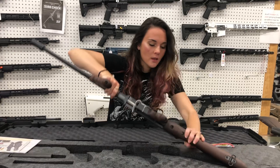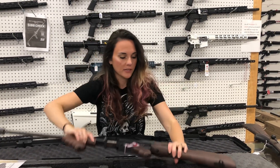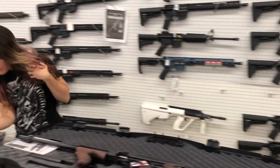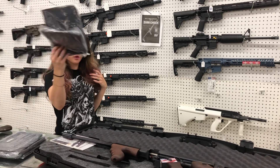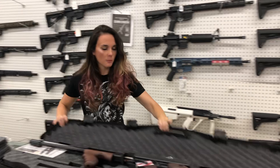Auto Ordnance Thompson in 45, y'all — absolutely gorgeous. She is going to be $1,400. I've also got range bags for the Glock, y'all, so definitely don't miss out on that.